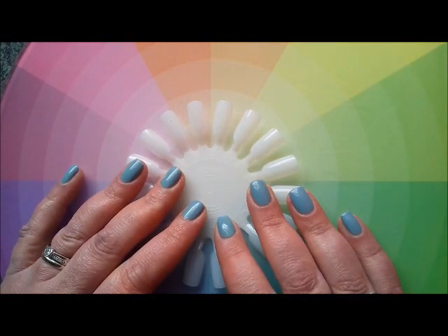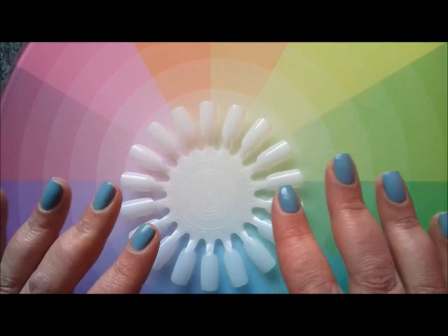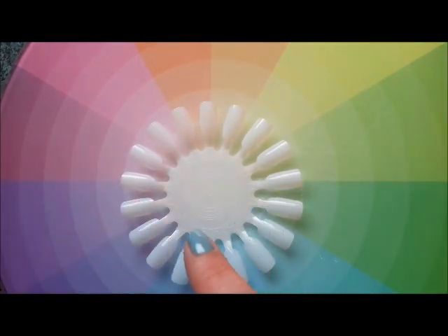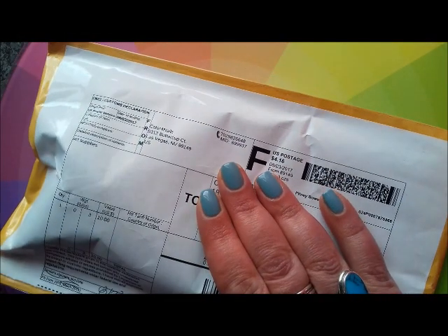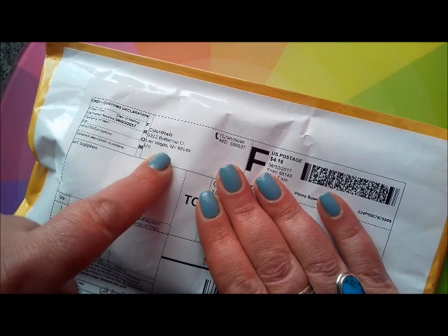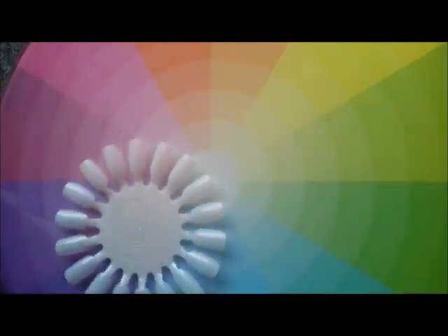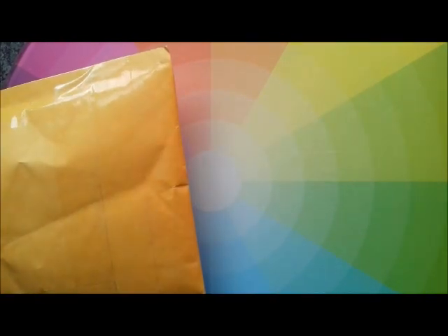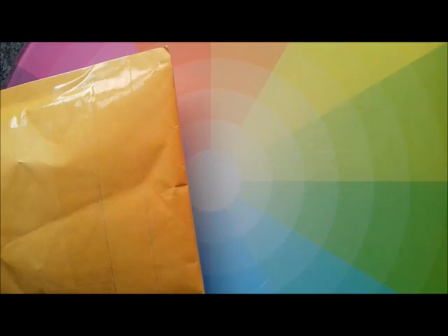Hi everyone, it's Claire back again. I was just literally about to start a video on the hidden gems, which I'll get to, but the postman just arrived with a package from Vegas. I've got no idea who this is from, but I've just had a message from Lisa asking if I've received any post yet today, so I'm guessing this is from Lisa. Let's have a look.